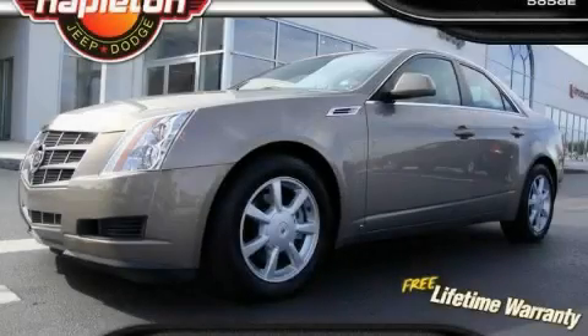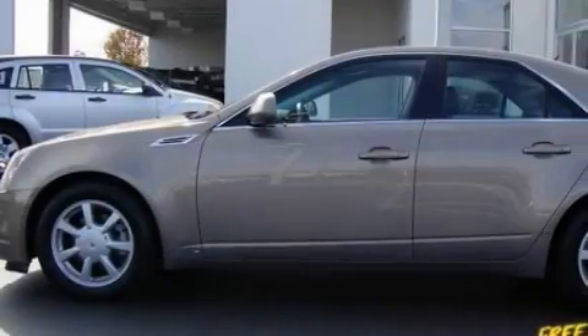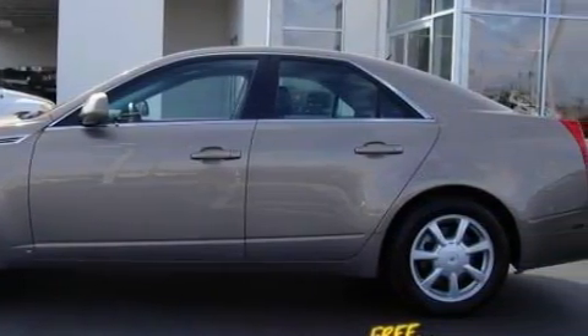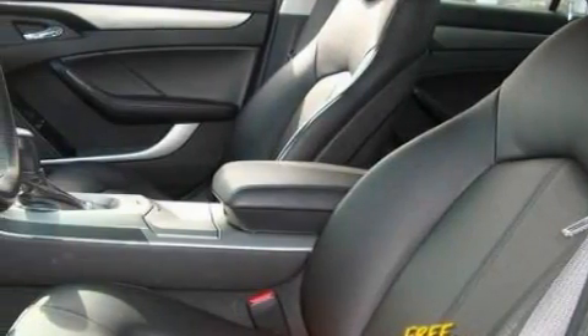This is a 2008 Cadillac CTS with a great fit and finish. Among the many superb features on this Cadillac, there are power windows, a dual zone climate control system, and a premium audio system.